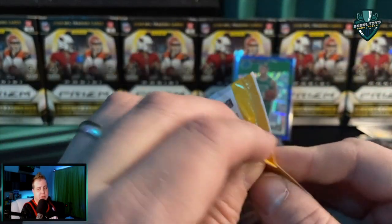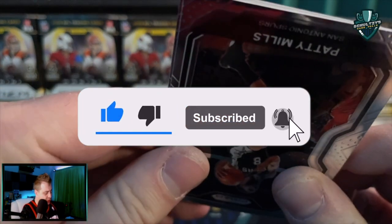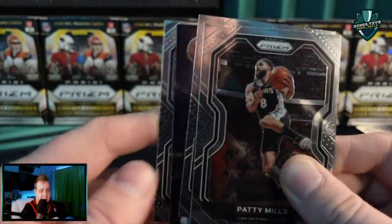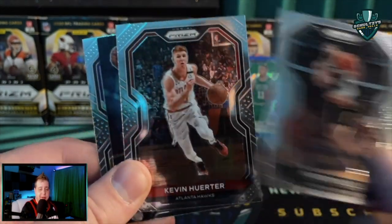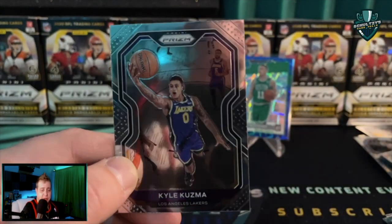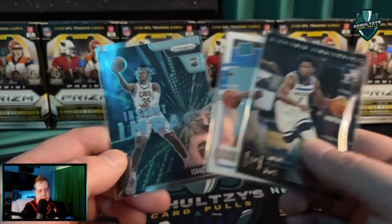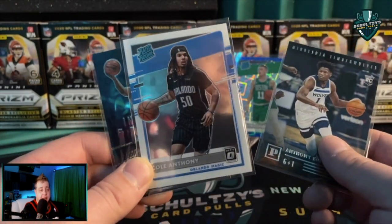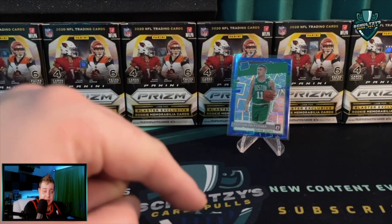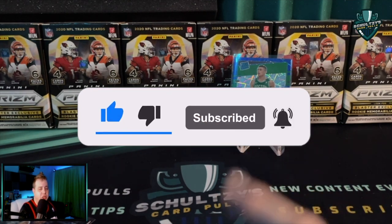Last pack magic here on Schultz's Card Pulls. Thank you so much for watching — make sure you smash that like button and subscribe if you enjoy retail rips and hunts like this. Final four cards. Patty Mills, Kevin Weirder, and Okoro. We do get a rookie Instant Impact, and then a Kyle Kuzma. Three cards anyone would love to have for the giveaway: an Isaac Okoro rookie Instant Impact, a Cole Anthony rated rookie from Optic, or an Anthony Edwards Chronicles rookie card. Subscribe to Schultz's Card Pulls, smash the like button, hit the notification bell, and comment which card you want.